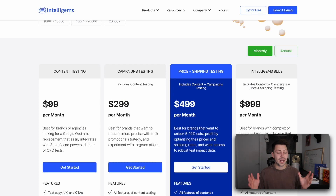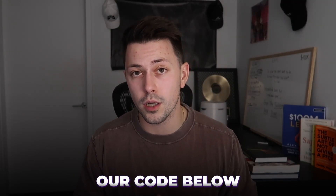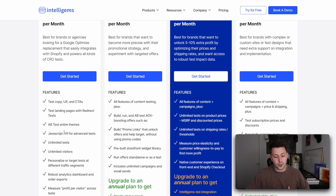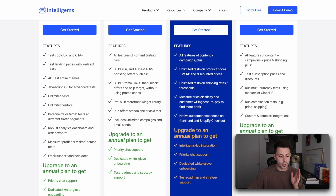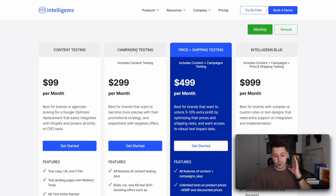And if you pay monthly, just the standard $99 per month, which can be cut down to $89 if you use our code below. This is honestly all that we use for the majority of our clients that are doing basic CRO with us. IntelliGems has an incredible campaign, price, and shipping testing model with their software that allows you to provide ridiculous amounts of additional profit and help you grow your Shopify store predictably.